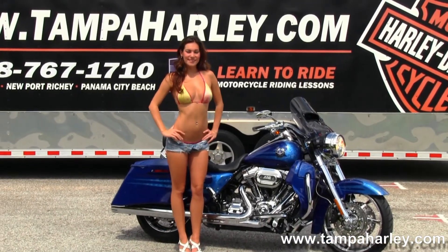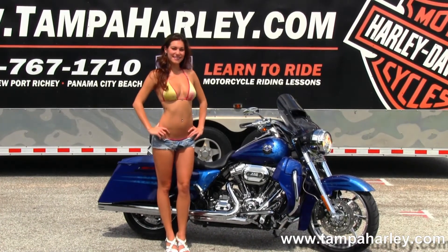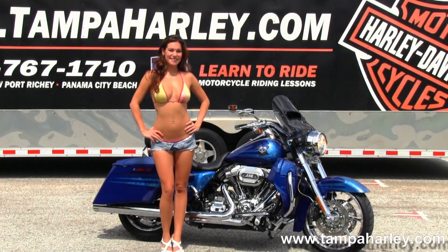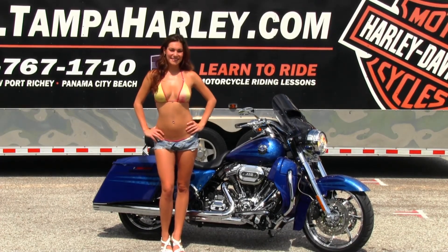We are rated number one in customer service and have over 200 pre-owned bikes in stock. For more information on this bike click the link below, and to view the rest of our awesome inventory visit us at TampaHarley.com. We are always open 24-7, and remember to have one badass, bitchin', kickass Harley day.